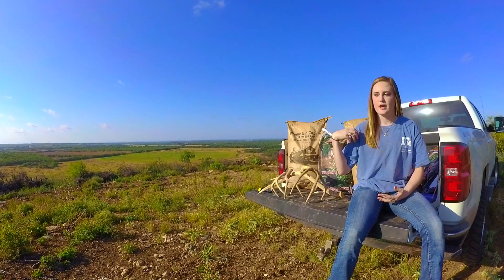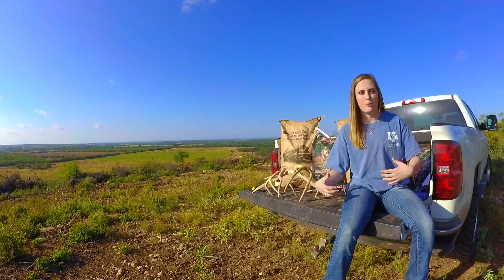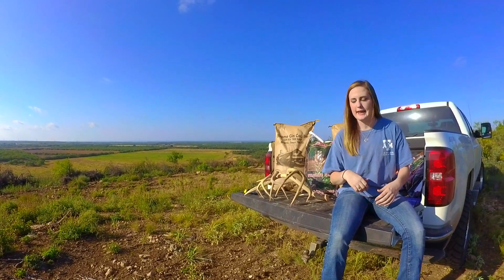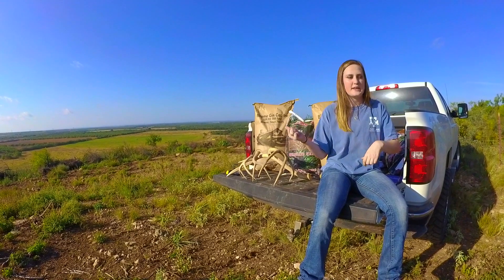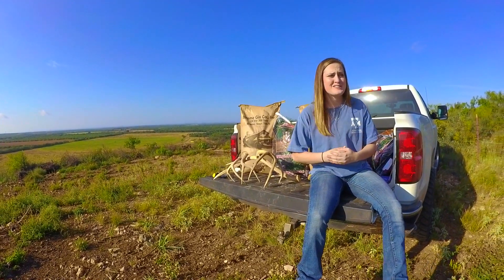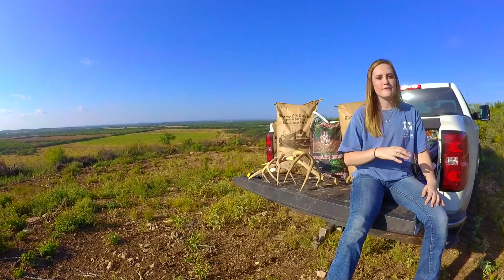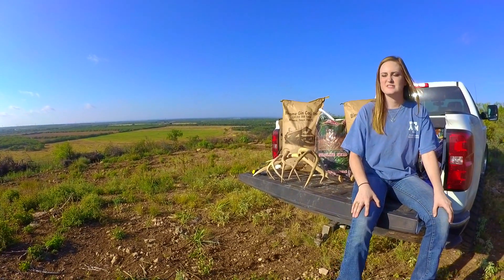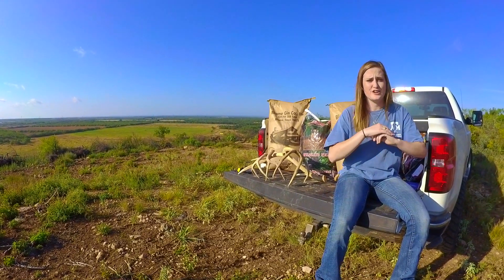So now that we know what our deer need, I'm going to talk about what we're feeding and why we're feeding it. I have a couple of bags behind me that shows what we're feeding. The first thing and the most common thing in Texas is corn. Everyone's buying that corn to bait their deer in, and it's really an attractant — it's not a supplement.